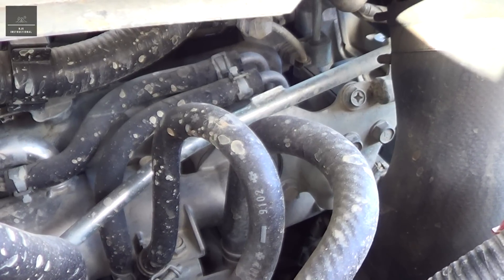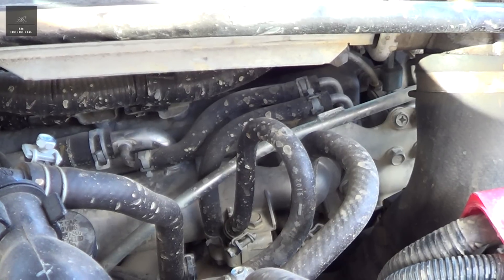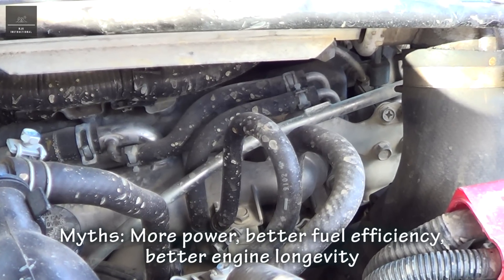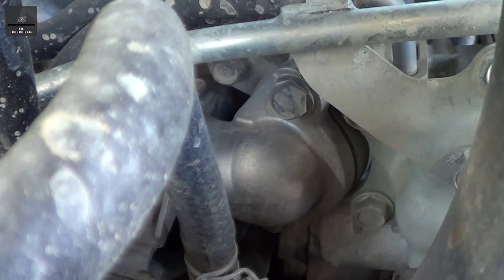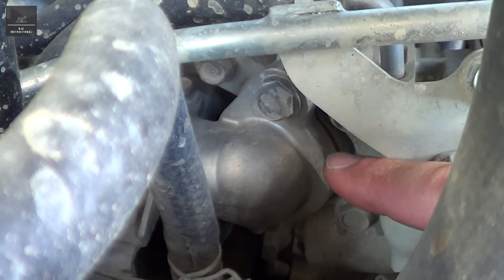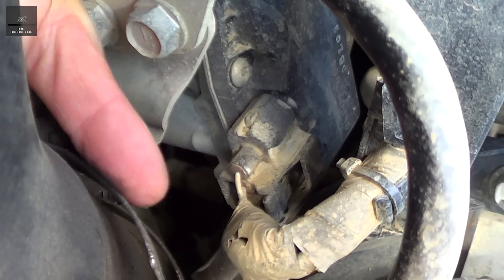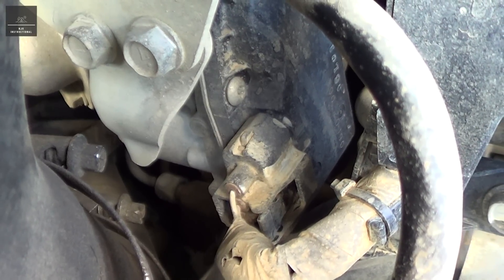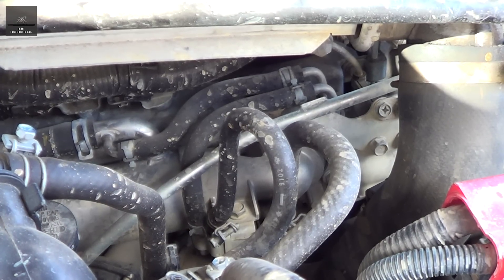EGR systems can get blocked over time, but with good engine maintenance that should be prevented. People like to block their EGR systems or delete them altogether, thinking that will give them more engine power, better fuel efficiency, and better engine longevity. Two of the most common ways EGRs can be tampered with: a blanking plate can be inserted physically blocking the exhaust gases from going into the air intake, or the EGR valve can be unplugged and a patch harness inserted which tricks the ECM into thinking there is an EGR valve there. Today I'm going to give you five good reasons why you should not touch or tamper with the EGR system of your vehicle.